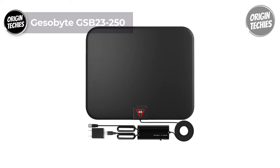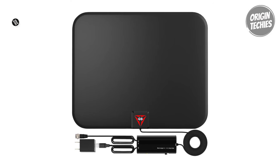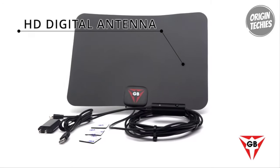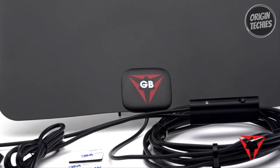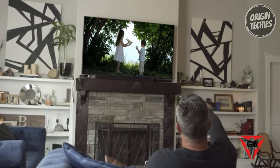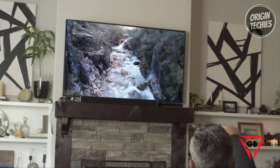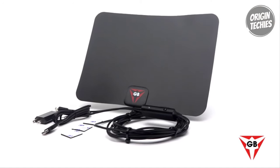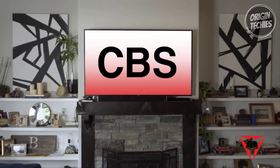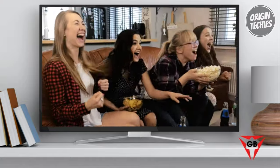The GESABY GSB23250 is revolutionizing home entertainment with its advanced features and an affordable price tag of $30. With the rising costs of cable and satellite subscriptions, this Full HD DTV antenna proves to be a game-changer, allowing users to access a plethora of channels without the burden of a monthly bill. Equipped with a powerful 2024 amplifier signal booster and smart switch control, the antenna can pick up Full HD channels like ABC, CBS, NBC, PBS, Fox, and more within a remarkable 250-mile range.